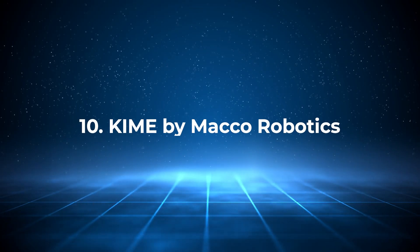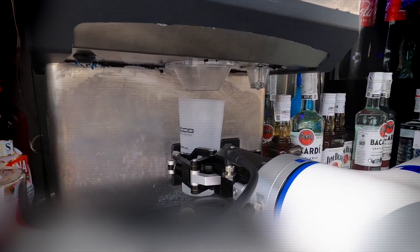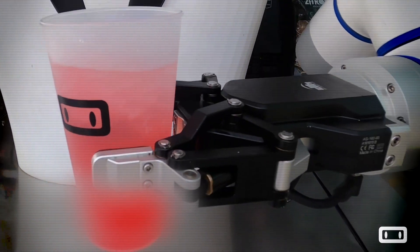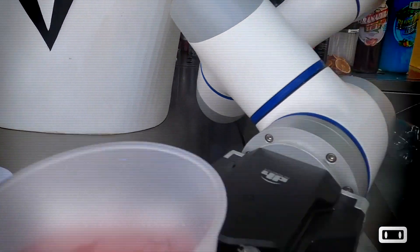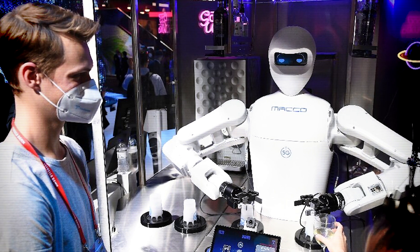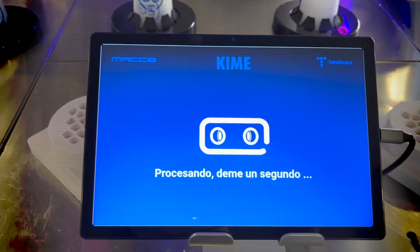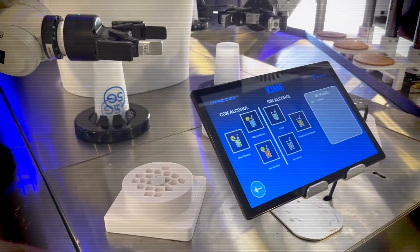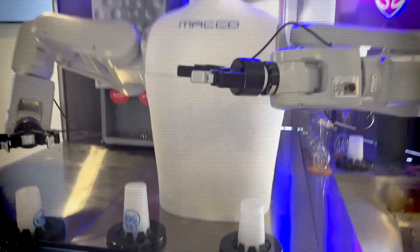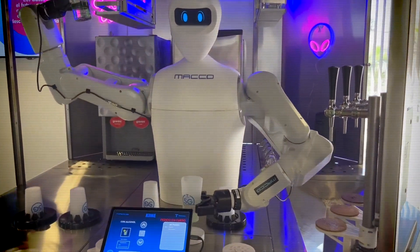Number 10: Kimi by Mako Robotics. Imagine a humanoid robot serving you a perfectly chilled beer, a cup of coffee, or even a snack at a bar. That's exactly what Kimi by Mako Robotics does. This robot is designed to serve up to 253 items per hour, including beverages like beer, wine, and coffee, as well as snacks and salads. Equipped with a touchscreen and app-enabled ordering system, Kimi not only prepares your drink but also recognizes regular customers and can handle payments. Kimi has been deployed in restaurants and bars where speed and efficiency are critical. However, it's still limited to repetitive, predefined tasks and won't be replacing your favorite bartender for deep conversations or creative drink concoctions anytime soon. Despite these limitations, Kimi's ability to streamline service in busy environments makes it a significant step forward for hospitality robotics.